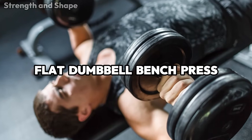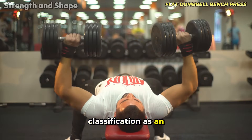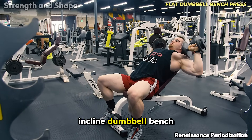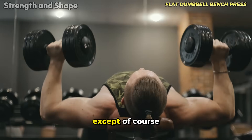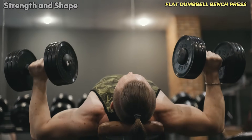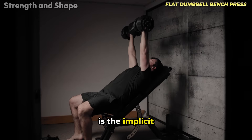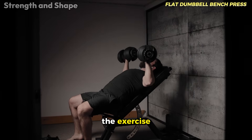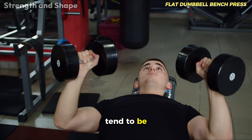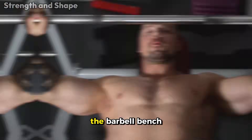The flat dumbbell bench press easily deserves its classification as an excellent exercise for the chest, practically for the same reasons which make the incline dumbbell bench press excellent, except that it doesn't work the upper portion of the chest. Another benefit is the implicit unilateral work in the exercise — as each arm needs to stabilize its own dumbbell, muscle imbalances tend to be naturally corrected over time.